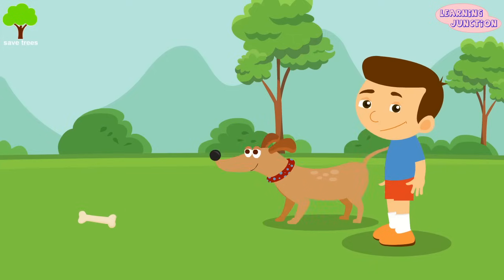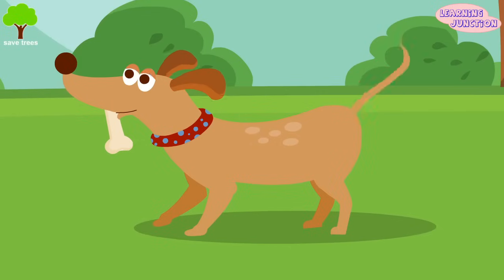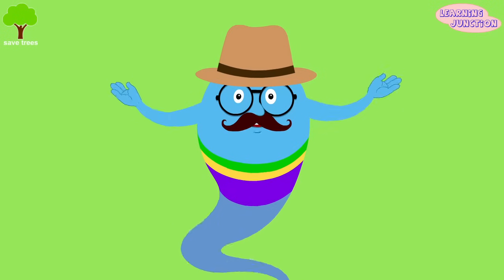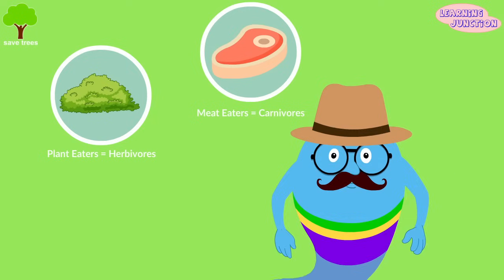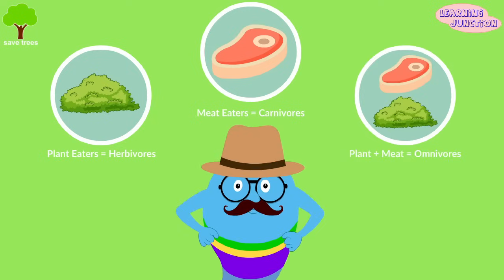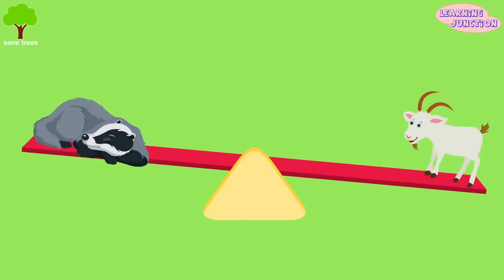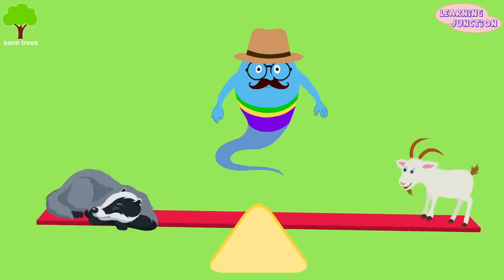Animals fall into three different groups based upon what they eat. This is a natural way to group the animals. Plant eaters are herbivores, meat eaters are carnivores, and animals that eat both plants and animals are omnivores. The correct balance of an ecosystem depends on the presence of each type of animal. Now let's learn about each type one by one.